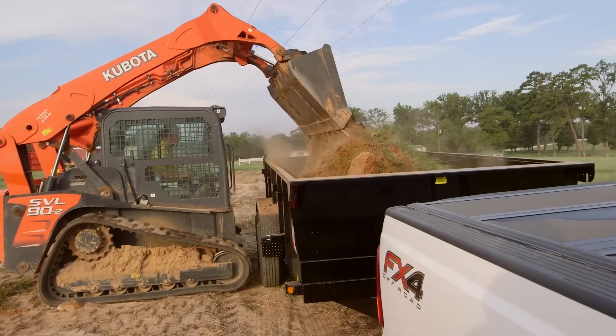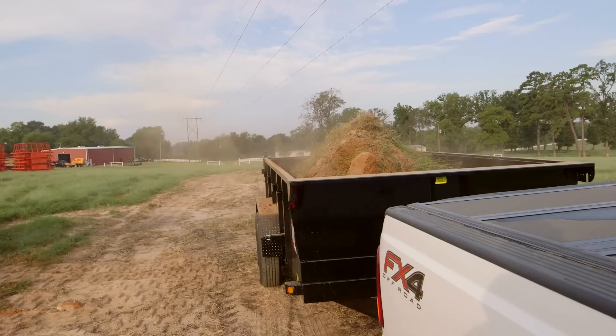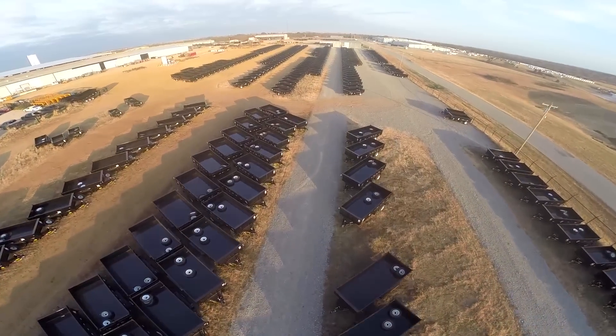At Big Tex Trailers, we know you expect a lot out of your dump trailer, so we make them as tough as they are functional. That's why Big Tex manufactures more dump trailers than any other company in North America.